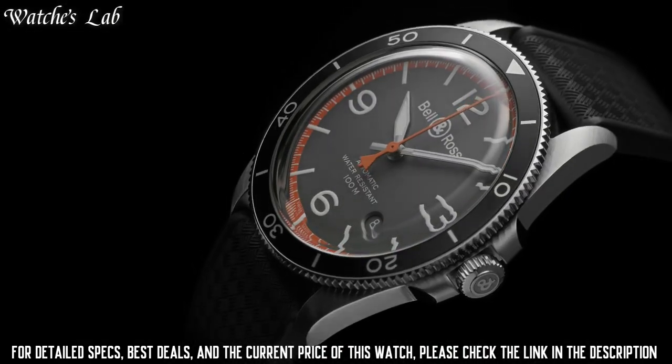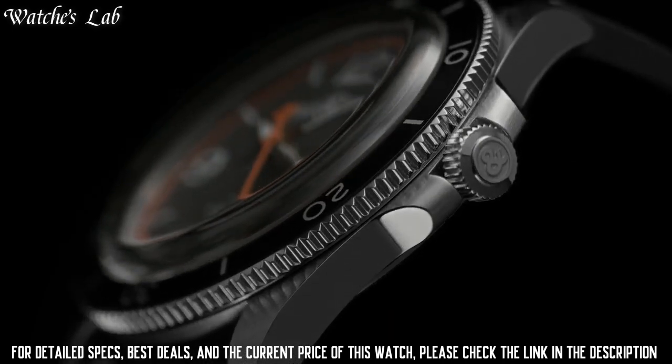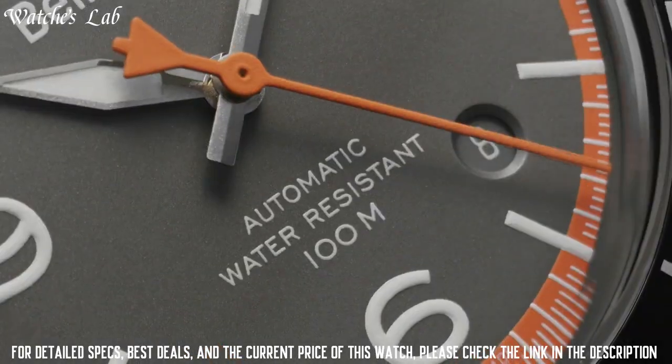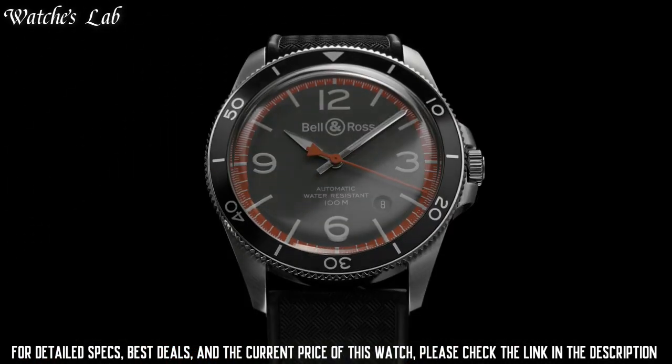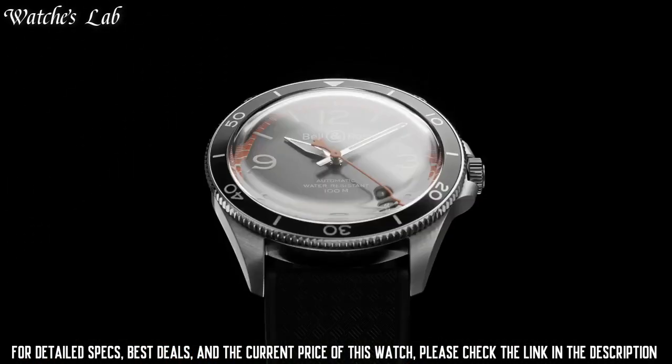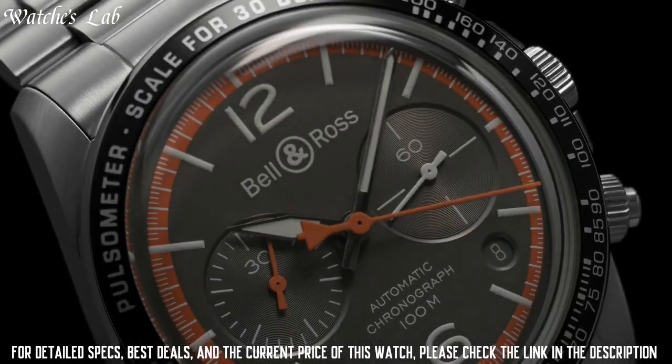Functions: Date, Hour, Minute and Second. Stainless steel case with a stainless steel bracelet. Dial type analog, luminescent hands, Superluminova. Date display between the 4 and 5 o'clock positions.